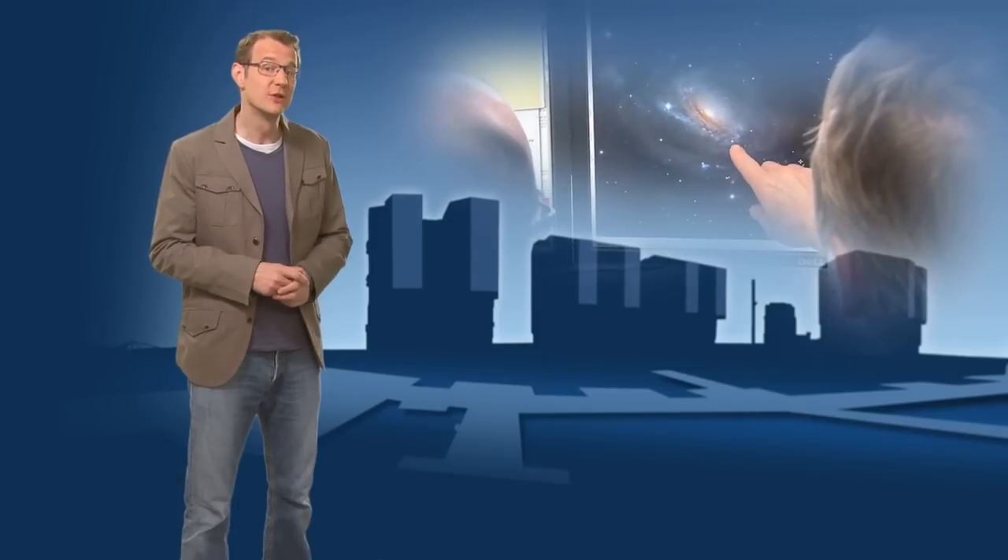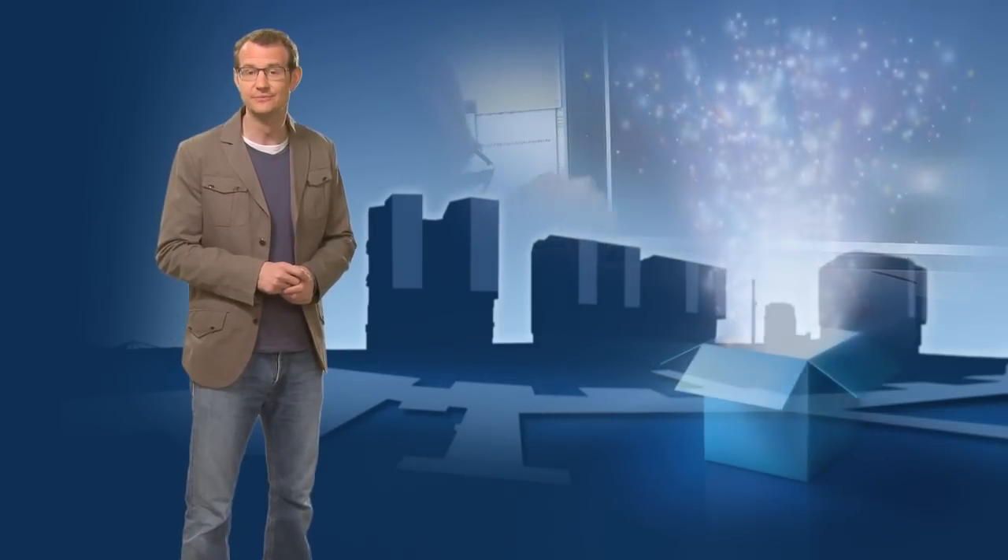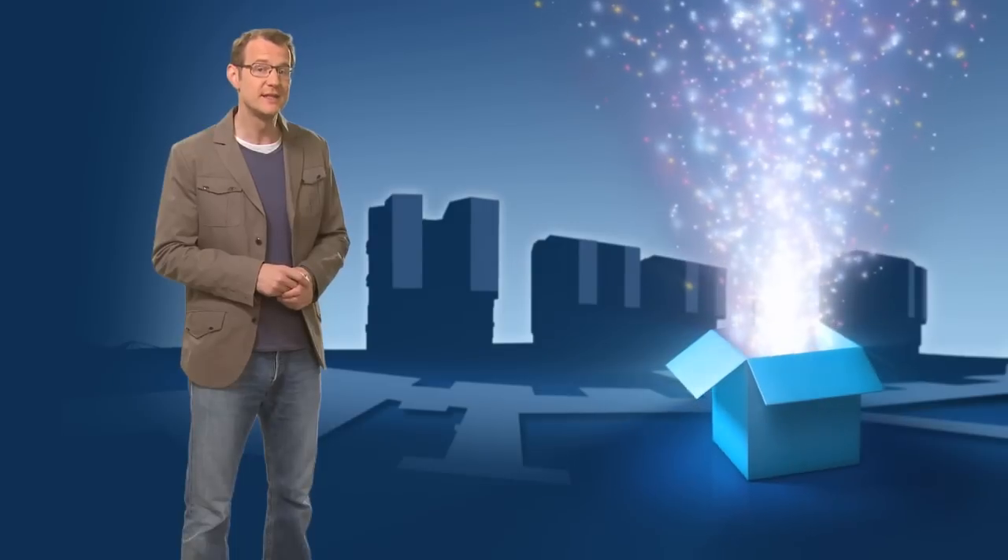So how can we encourage people just like you to go and delve into the archive, and to test your skills at producing beautiful astronomical images with professional data? We knew that there are lots of talented amateur astronomers out there, but we had to find a way to get them excited about ESO's data. And so we came up with the idea of a competition — ESO's Hidden Treasures.